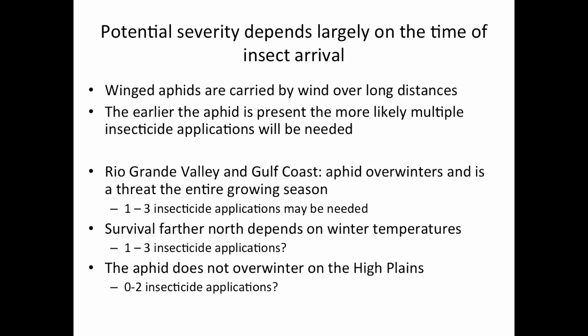This year we've seen the aphids overwinter much farther north than in the past, but we are starting to pick up some alates and winged adults in the lower Rio Grande Valley, so I would expect movement to occur in the very near future.